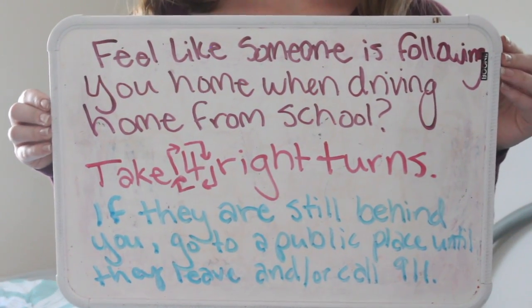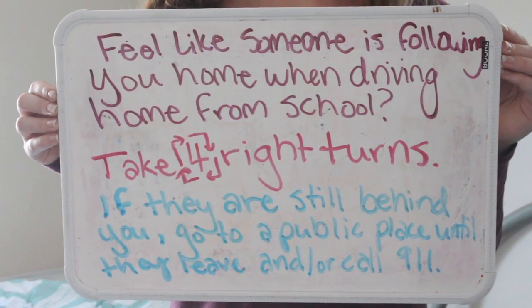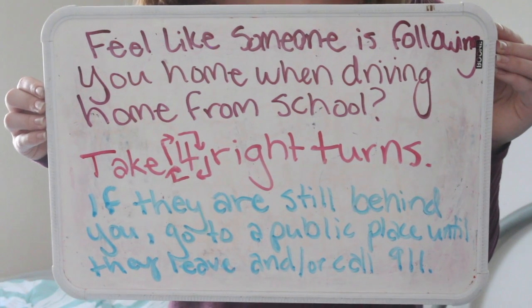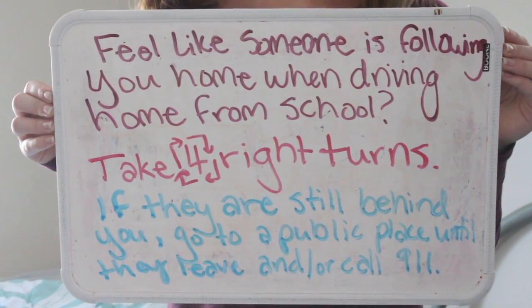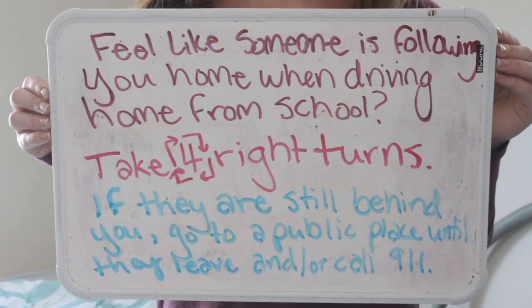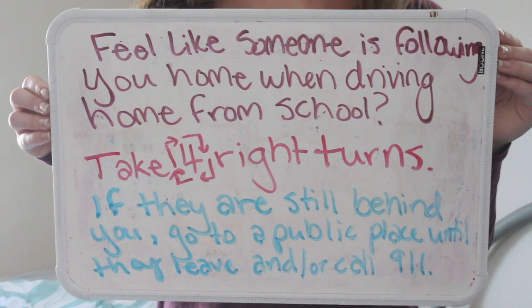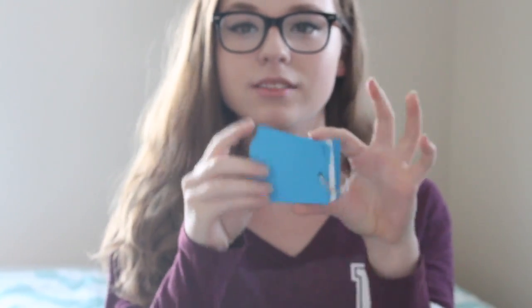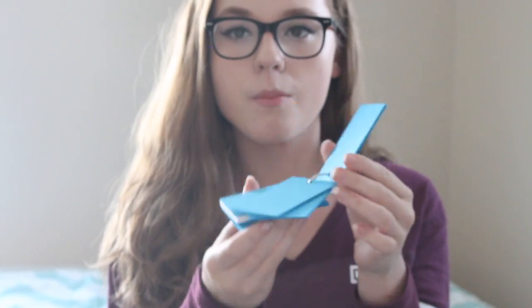This one is an important safety tip. If you feel like someone is following you when you're driving home from school or really anywhere, take four right turns. If they're still behind you, then obviously they are following you — go to a public place until they leave, or call 911 if it is really serious. Next, make flashcards. These are super helpful for words and definitions or when learning a language, either in paper form or online. If you use Quizlet, you can put together flashcards online very easily.